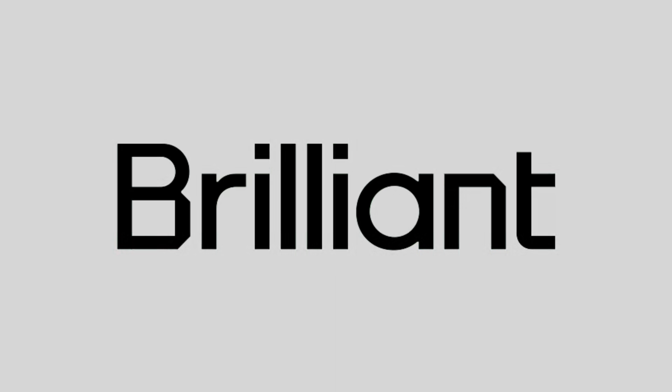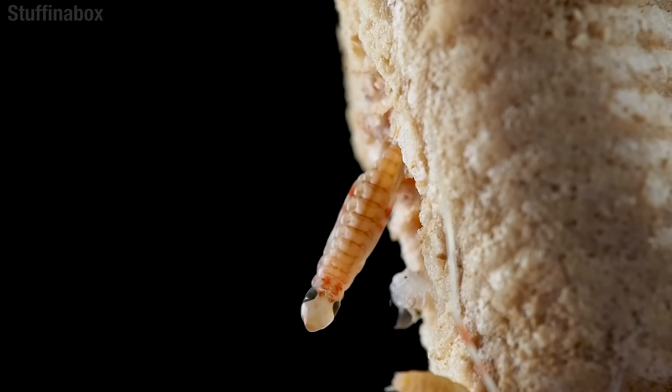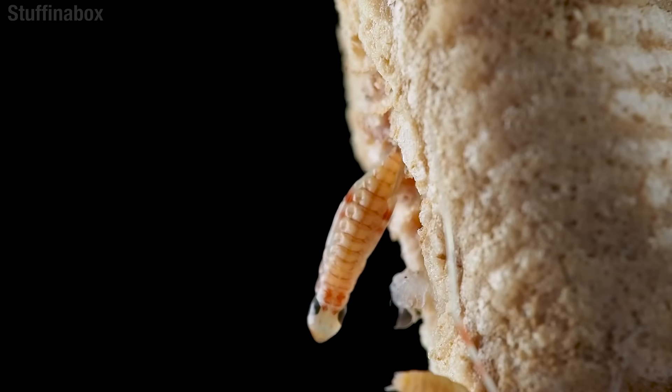This episode is sponsored by Brilliant. When they first emerge from the nursery that their mother built, mantids don't look like much. Sort of a booger but rib for pleasure vibe. Not all that intimidating at this point, are they?